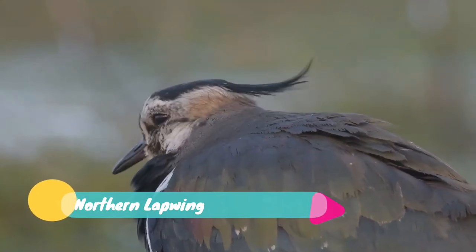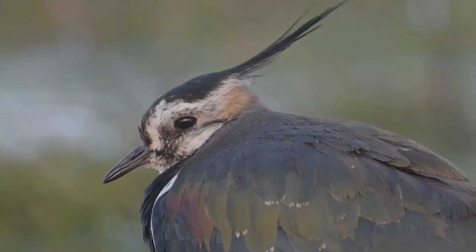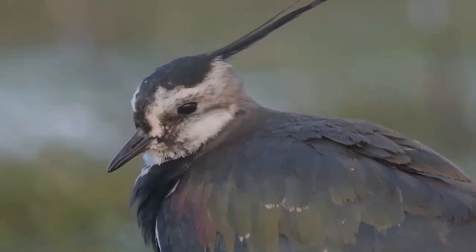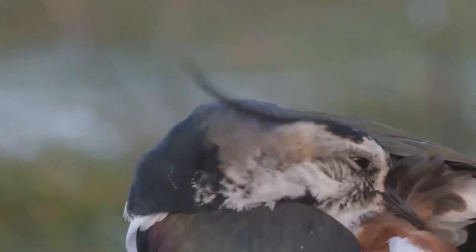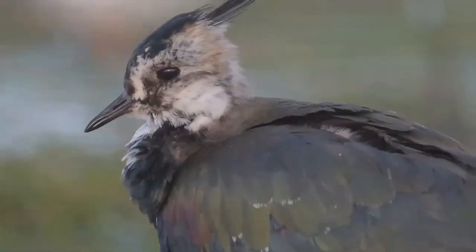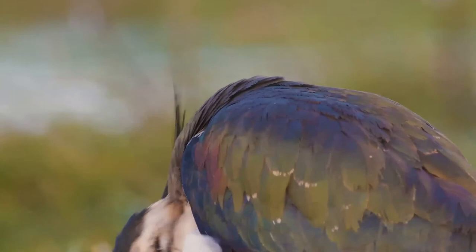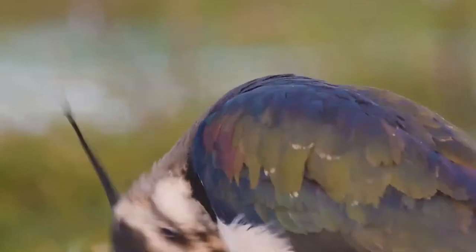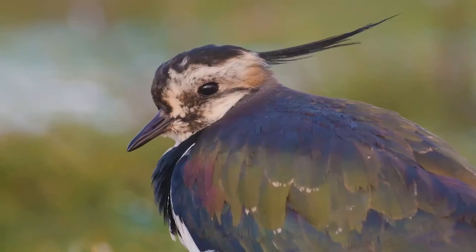The northern lapwing, also known as the peewit, chewit, green plover, pewipe, or just lapwing, is a bird in the lapwing subfamily. It is common through temperate Euro-Siberia. It is highly migratory over most of its extensive range, wintering further south as far as North Africa, northern India, Nepal, Bhutan, and parts of China. It migrates mainly by day, often in large flocks.